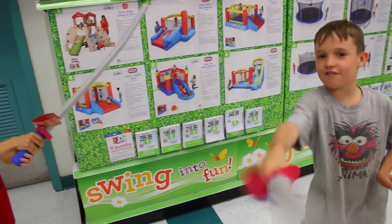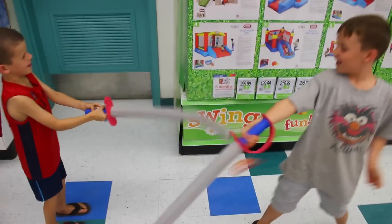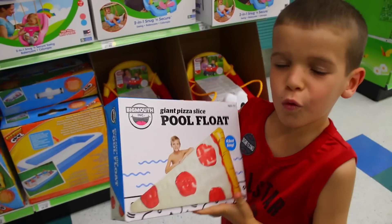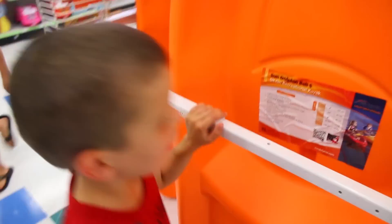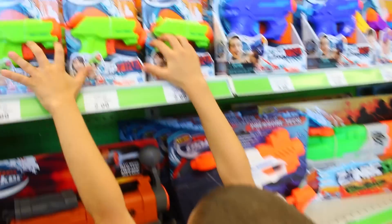Is this a good fun summer toy? I think so. Whoa, look at this — a pizza pool toy. I want this, a kayak for kids. It is my favorite color. Let's get some of these, and we'll get one for the babies.